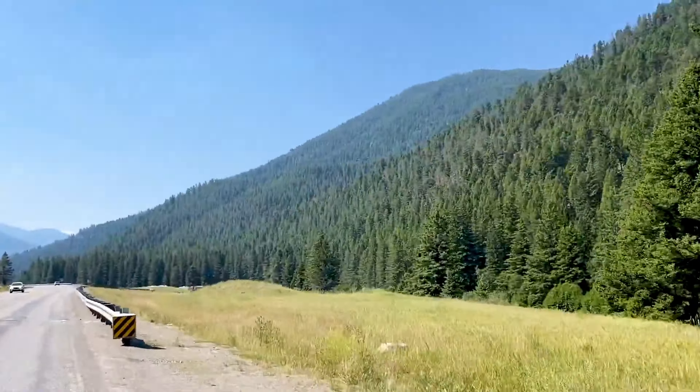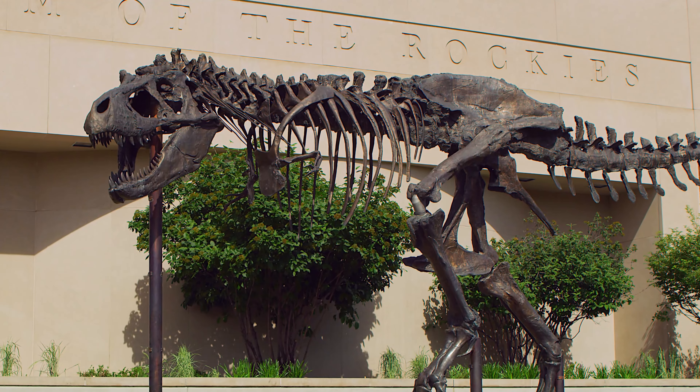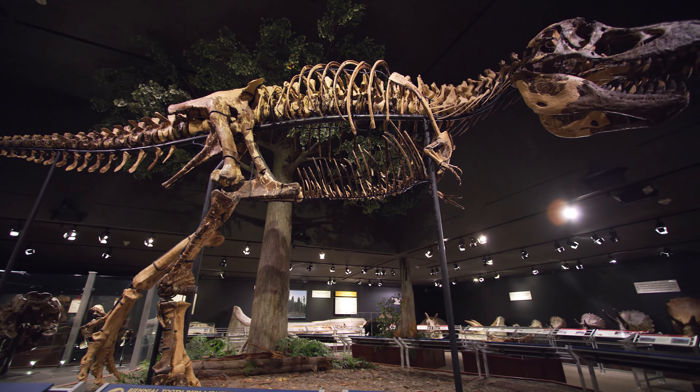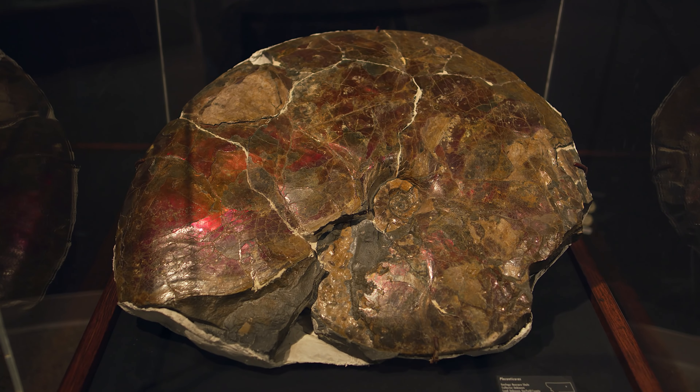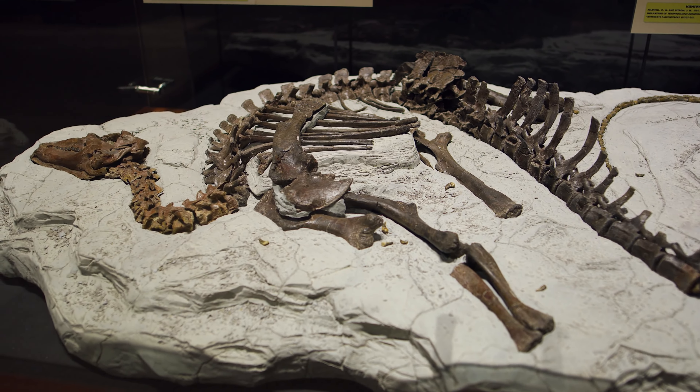2. Visit the Museum of the Rockies. The Museum of the Rockies is renowned for its extensive collection of dinosaur fossils, including a T-Rex skeleton. Beyond paleontology, it also explores regional history and culture, making it a fascinating stop.